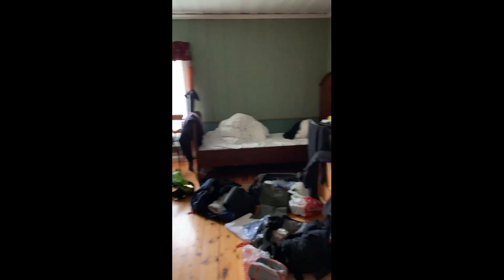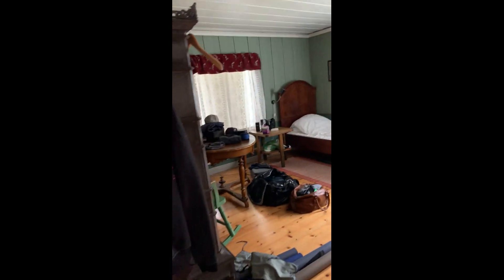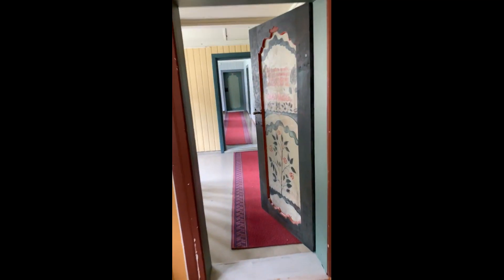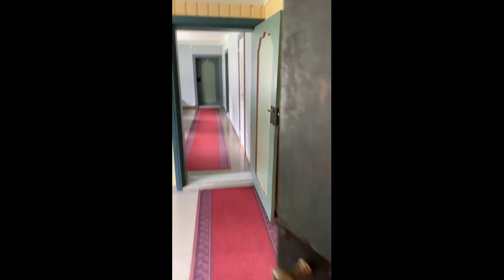Very similar - all the twin rooms are pretty much the same. This one sleeps three: one there, here, and here. There are two bathrooms up the stairs here that service the rooms here.